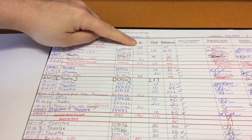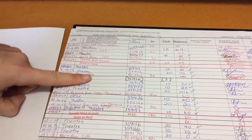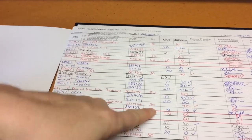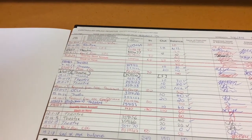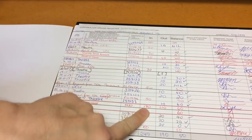Then we need to look at the in column and go through the six-month period and identify every entry. Because this is the pharmacy book, we've received these from our wholesaler. We've got an entry here, here, and here of stock that we've received into our register. We then add up each of those entries to find our in quantity: 40, 30, 50, and 50, to give us 170.